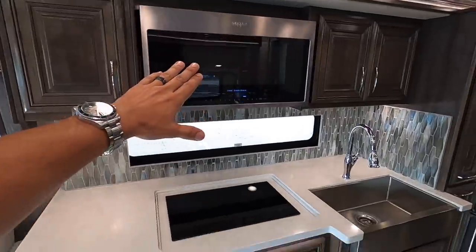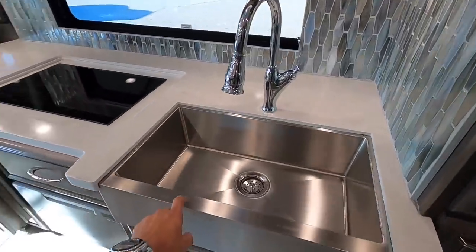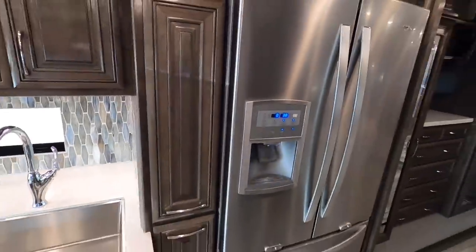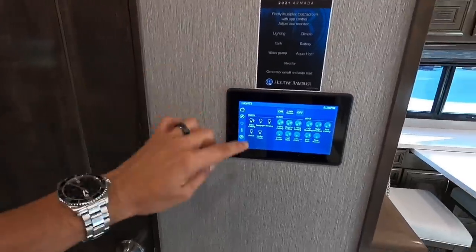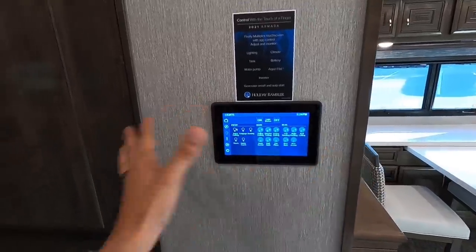Conventional microwave, a dishwasher in our motorhome — got to be kidding me. Look at this farmhouse sink. A full-size residential refrigerator. Everything for the motorhome — the awnings, the generator, the lights — everything is controlled through these keypads. Also on our smartphones we can control everything.